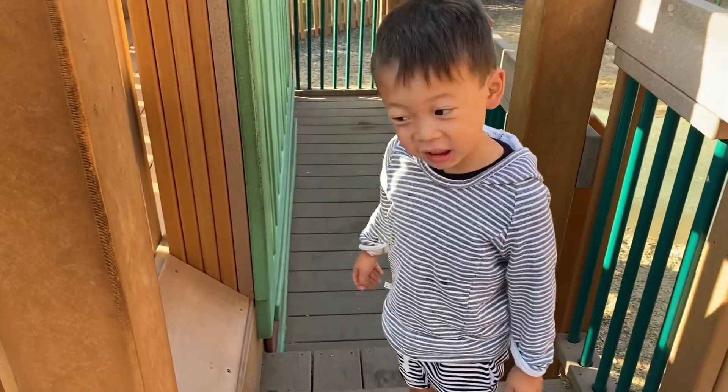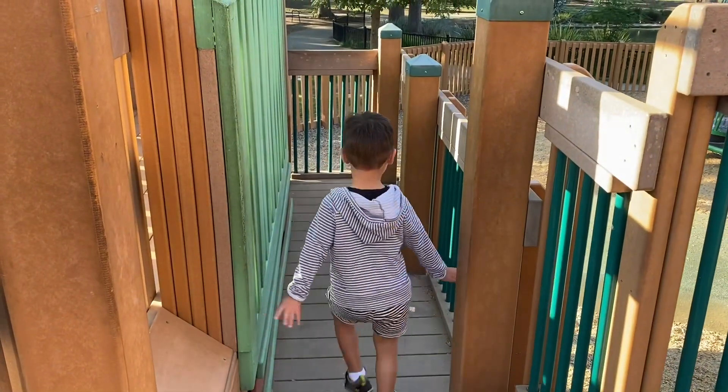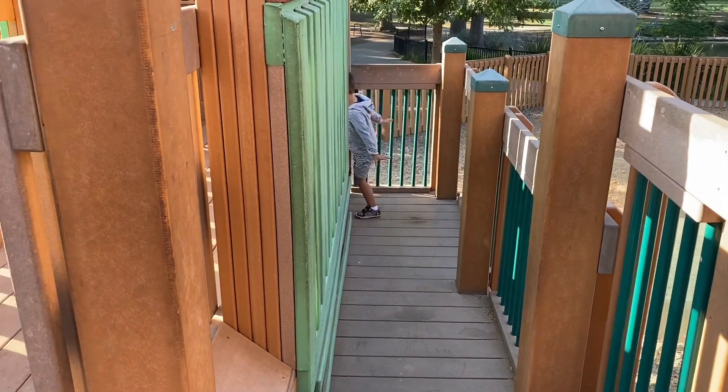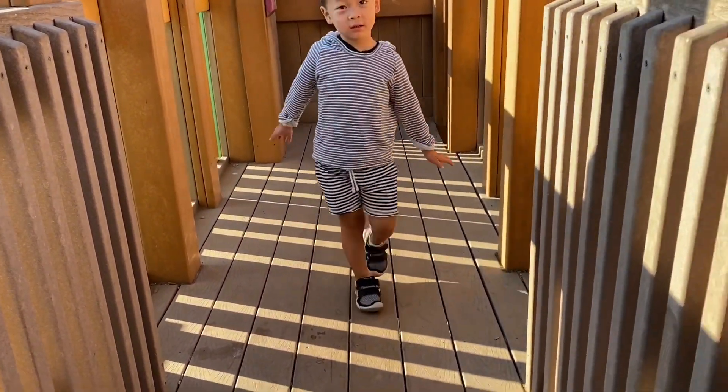Can you watch Rover for the day? I will watch Rover for the day.